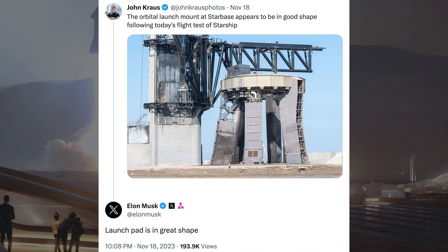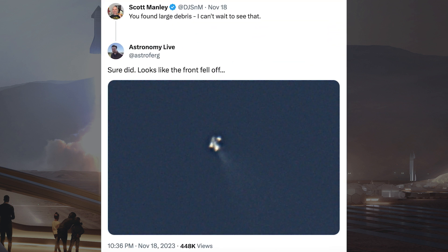After the launch of Starship, John Krause posted a picture of the orbital launch mount and Musk responded. John said the orbital launch mount at Starbase appears to be in good shape following today's flight test of Starship. Musk responded with: launch pad is in great shape. I wanted to share this awesome picture from Astronomy Live of the top half of Starship after FTS was triggered.